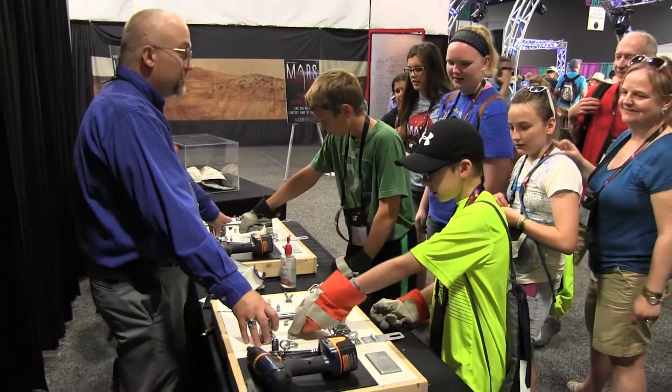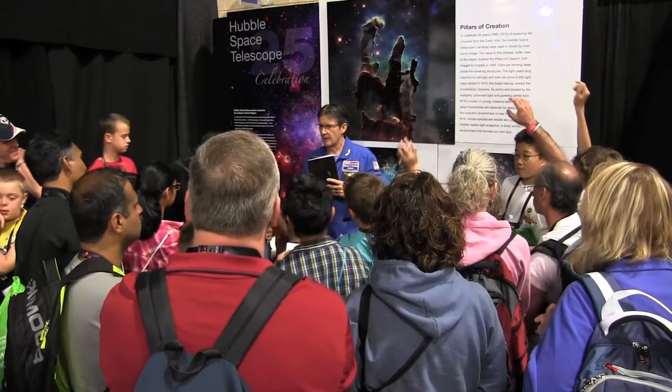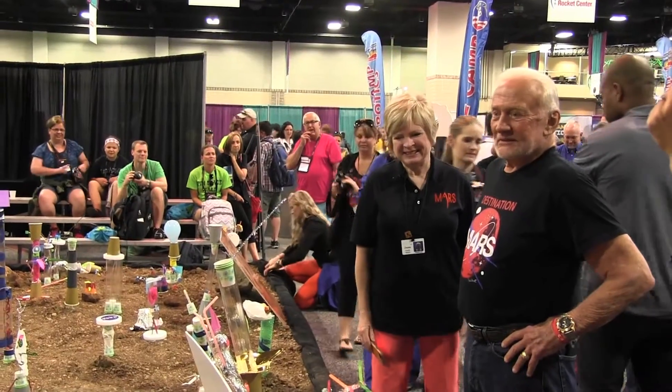NASA staff were on site to facilitate these activities and answer questions, and special guest Buzz Aldrin of the 1969 Apollo 11 flight greeted visitors.